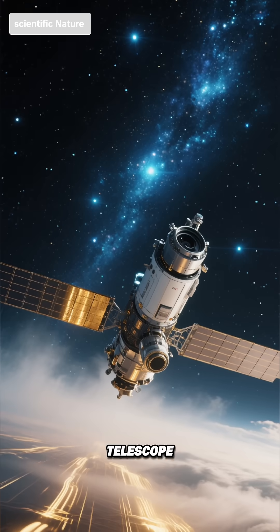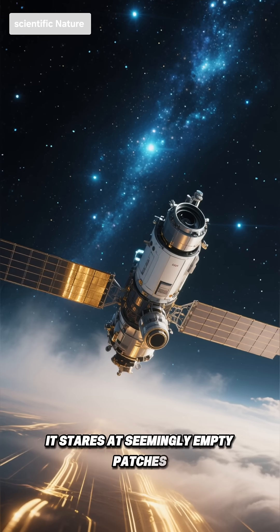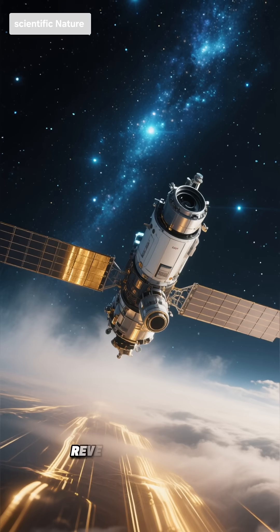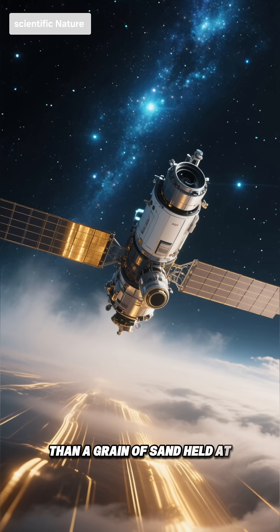Fourth, the Hubble telescope doesn't just take pretty pictures. It stares at seemingly empty patches of sky for days to see back in time, revealing thousands of galaxies in a space smaller than a grain of sand held at arm's length.